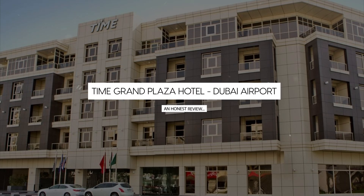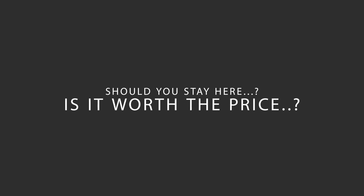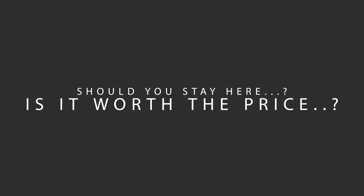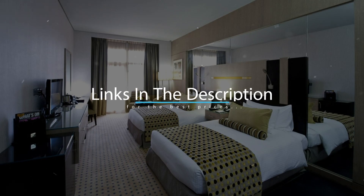Today, we're diving deep into a review of Time Grand Plaza Hotel, Dubai Airport, located in Dubai, UAE. Let's find out if this hotel lives up to its reputation, and if you should stay there. For booking a stay at the most ideal price, check out the link in the description.